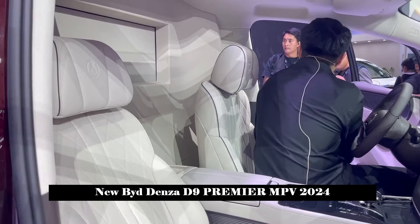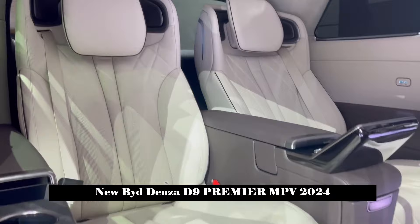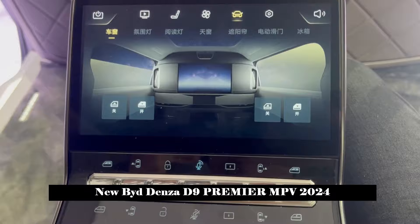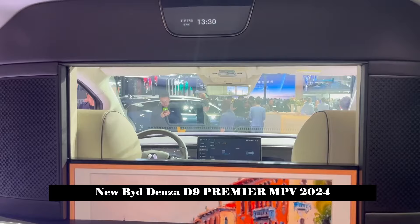For reference, the Denza D9 DMI model is equipped with a plug-in hybrid custom 1.5T turbocharged engine. The two-wheel drive model has a NEDC pure electric range of up to 190 km and fuel consumption of 5.9L/100 km, while the all-wheel drive model has a pure electric range of 180 km and a fuel consumption of 6.7L/100 km.